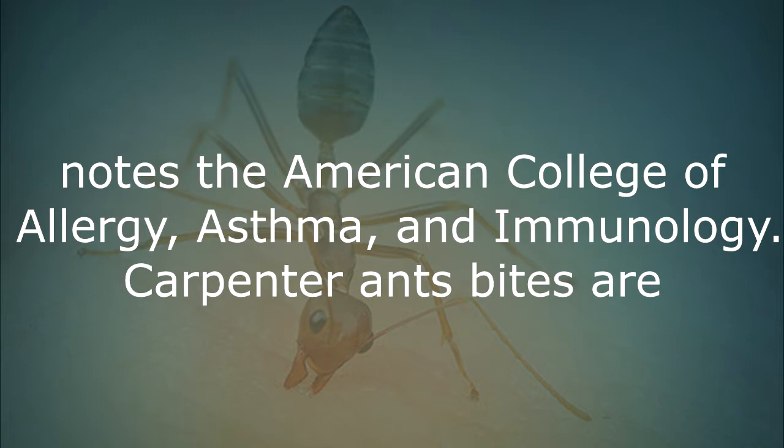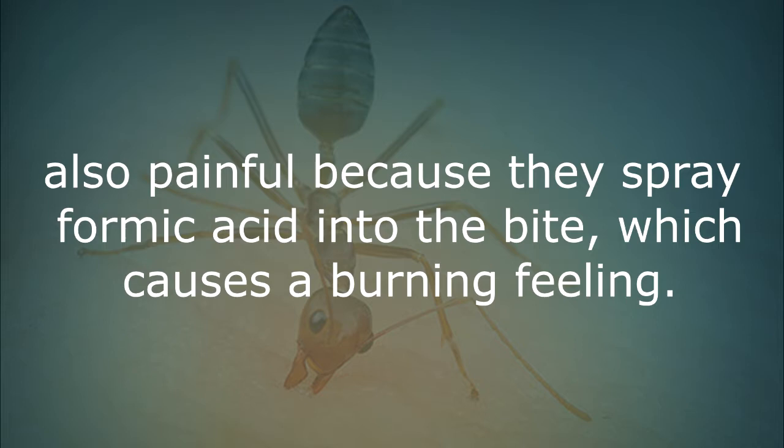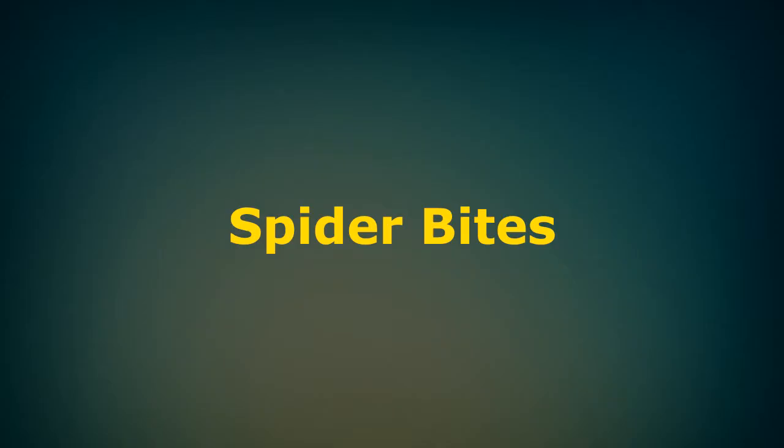It is important not to scratch or break the blisters open because they can become infected, according to the American College of Allergy, Asthma and Immunology. Carpenter ant bites are also painful because they spray formic acid into the bite, which causes a burning feeling.